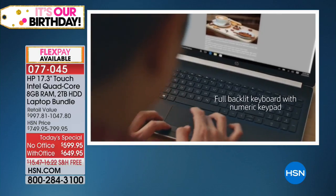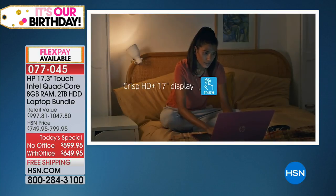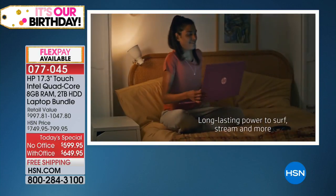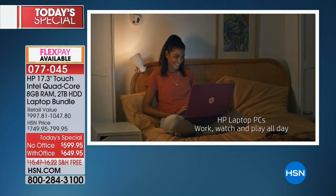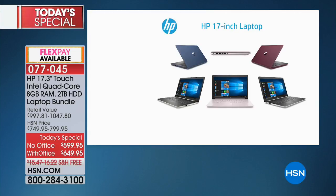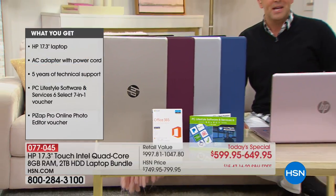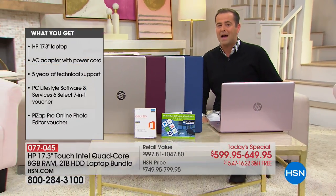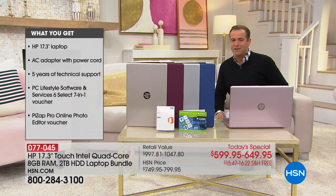A laptop to store all of our documents, movies, music, and photos. Convenience from a backlit keyboard, a stunning 17-inch display screen which, by the way, is not going to drain all your power. This is an extended life battery. This is one good-looking laptop. HP does keep reinventing the game when it comes to power and performance, and tonight we are unveiling our biggest offer yet.